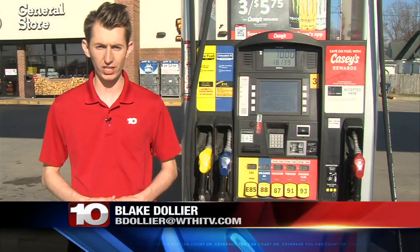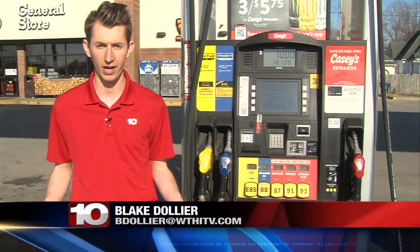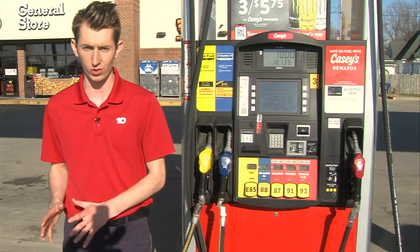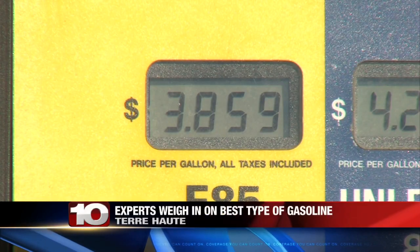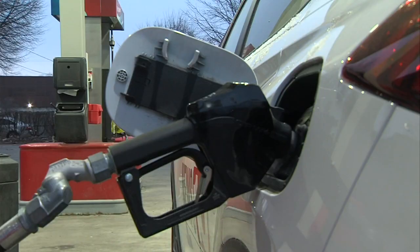When you go to the gas station and pull up to the pump, there are a lot of options as to what you can put in your car. As far as picking the right option, you'll definitely want to go with the cheapest one. But which of these five options is the cheapest? Whether you fill up with E85 ethanol, regular unleaded, or higher octane fuel, things are getting expensive.